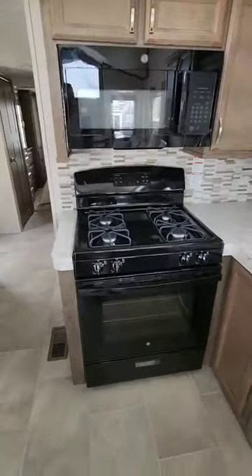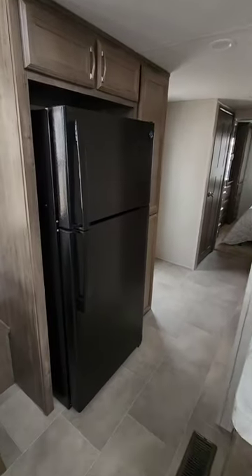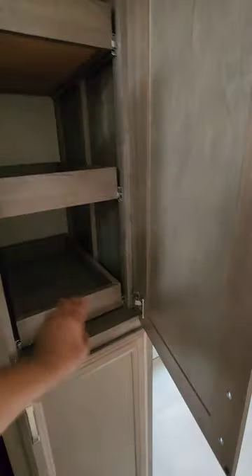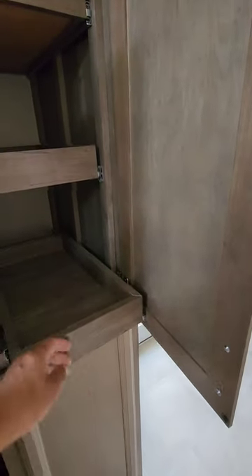It's got the upgraded black appliances — microwave and refrigerator. Storage above it, and a pantry beside it with pull-out drawers, both top and bottom.